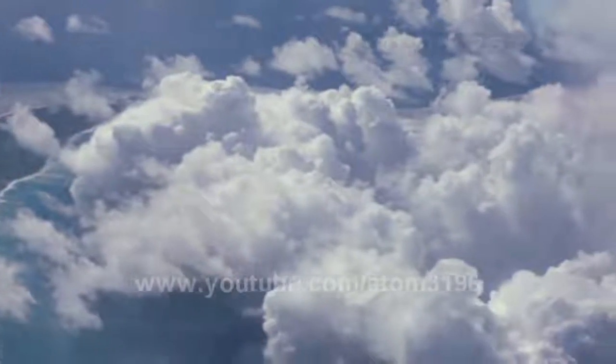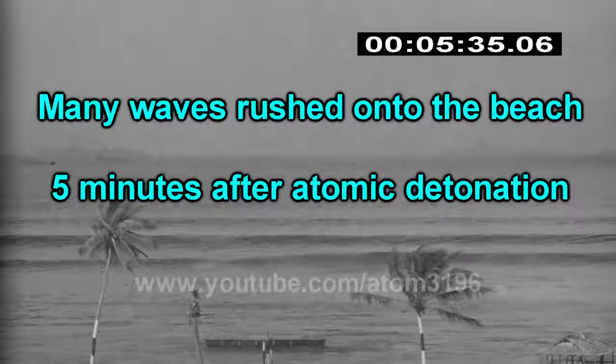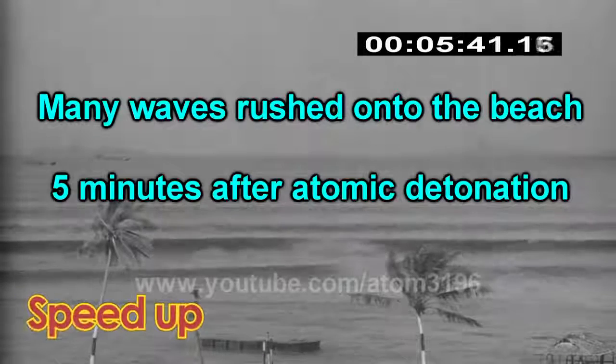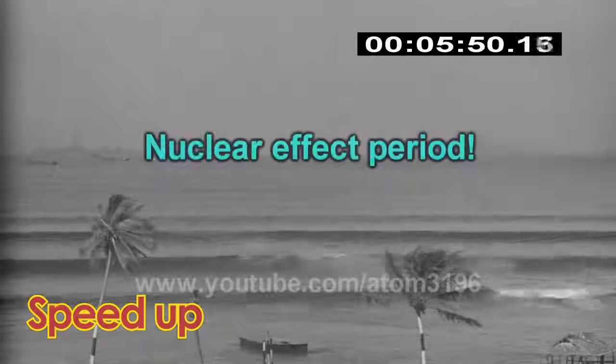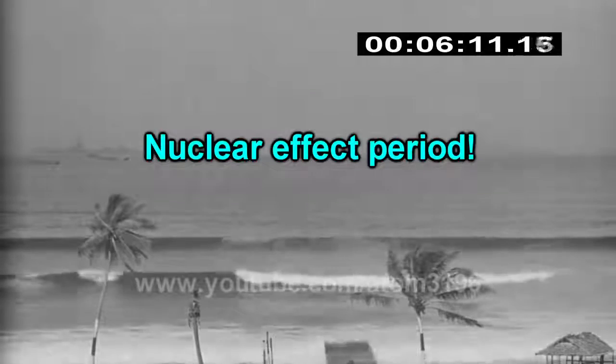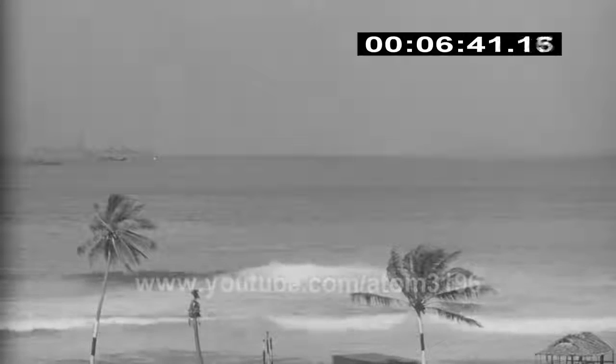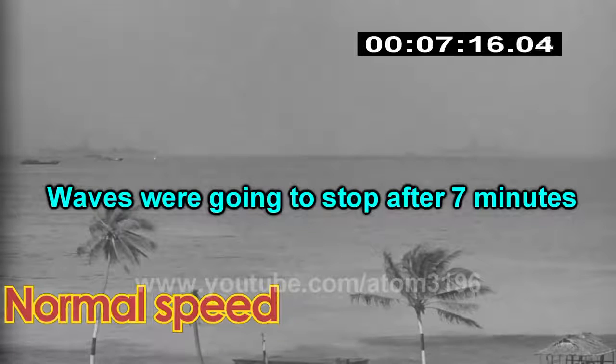Let's go back to the beach. The atomic explosion effects reached the peak. After seven minutes, the water began to slow down.